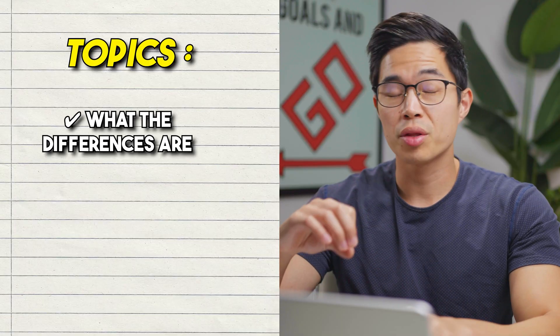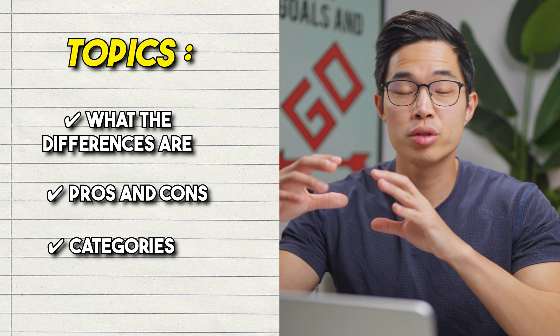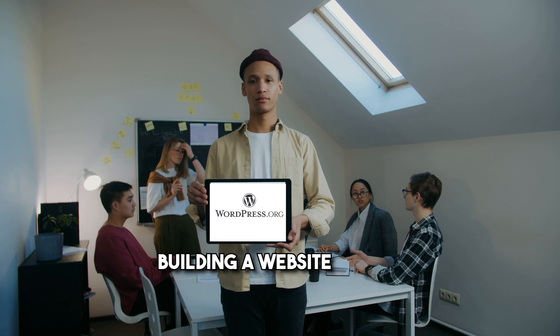In this video, we'll talk about what those differences are, what the pros and cons of each one is. We'll compare the two in terms of different categories, and of course we'll try to determine which one is right for you. The first thing to note is that WordPress.org is the software that most people are referring to when they talk about using WordPress to build their website.